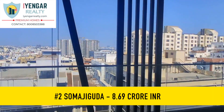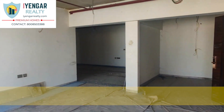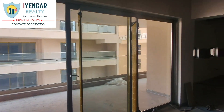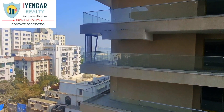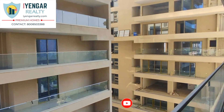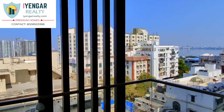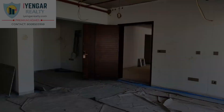At number 2, we have a gated community apartment with a gorgeous view of Hussain Sagar Lake, located in Somajiguda in the central part of Hyderabad. It is spread over 3.2 acres with 98 flats divided into four towers of 13 floors each. There are three car parking slots for this flat. This is a west-facing 4 BHK flat with a super built-up area of 5,555 sq ft. It is four minutes to Khairtabad Metro Station and three minutes to NH65. The price quoted is 8.69 Crores.